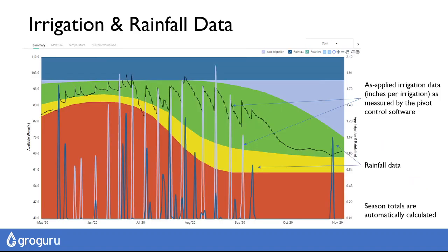We've also partnered with third-party control systems to bring in as-applied irrigation data and rainfall. For those using systems where we don't have API partnerships, we can also bring in rainfall using DTN-modeled data.